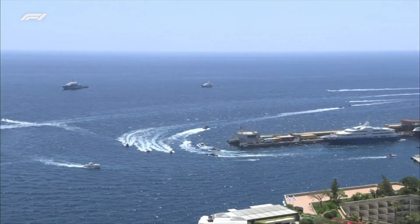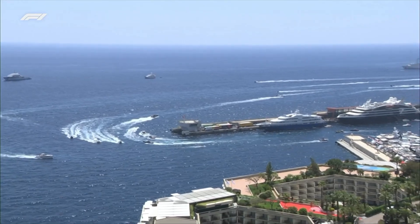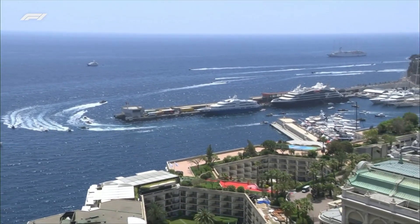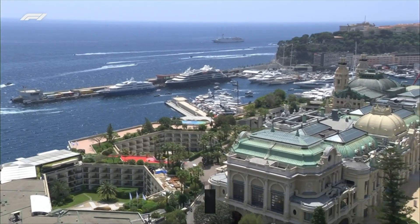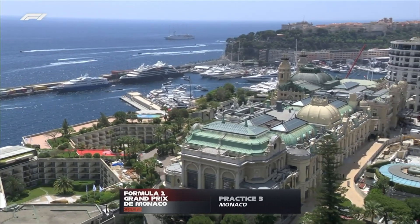It is a gorgeous day on the shores of the Mediterranean — 27 degrees air temperature, with the track temperature over 50 degrees at the moment. But it is going to get cooler tomorrow, and rain is forecast.